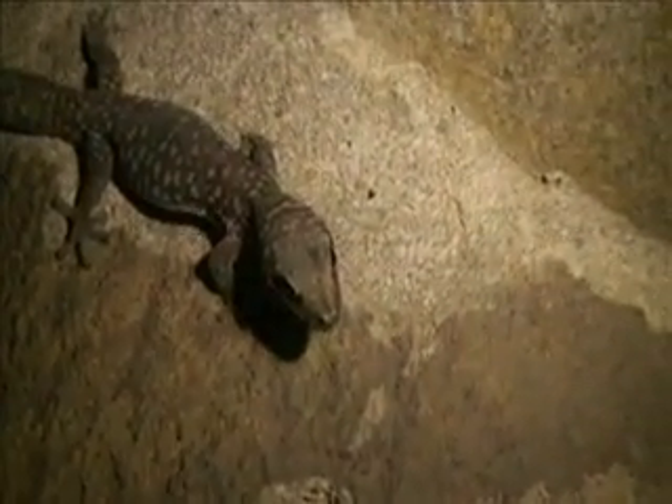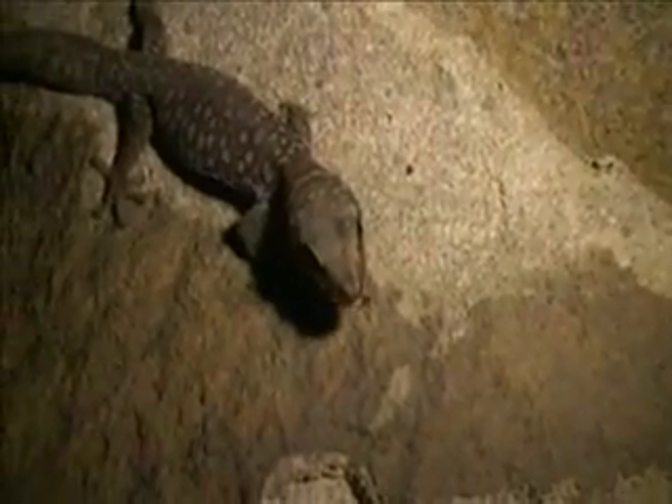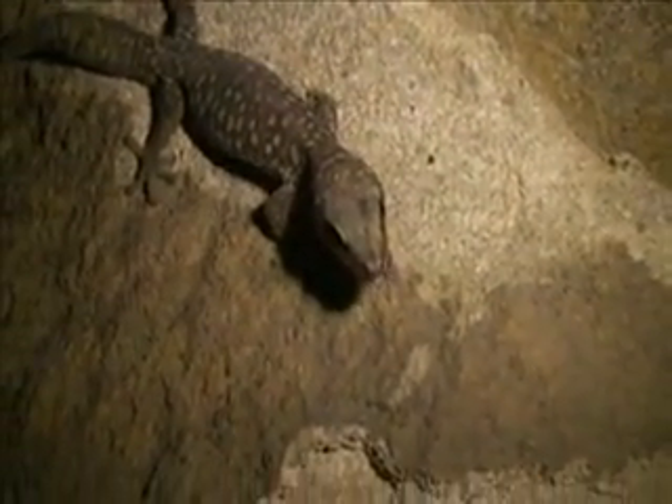Look at him licking his little lips and cleaning his eyes - he doesn't have eyelids, he just cleans them off with his tongue. See you later, beautiful little gecko!